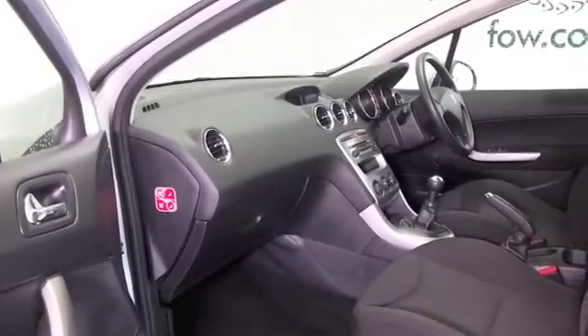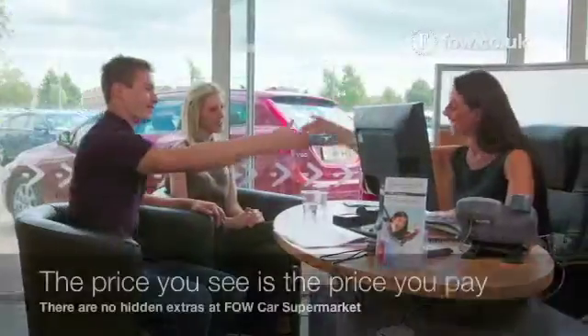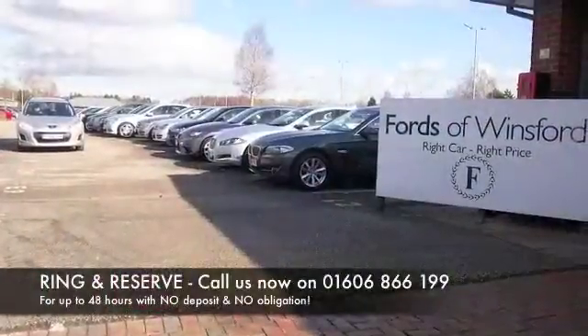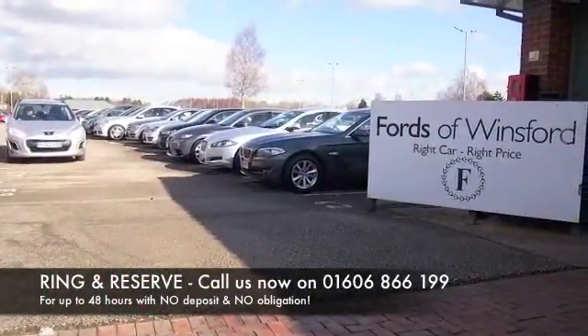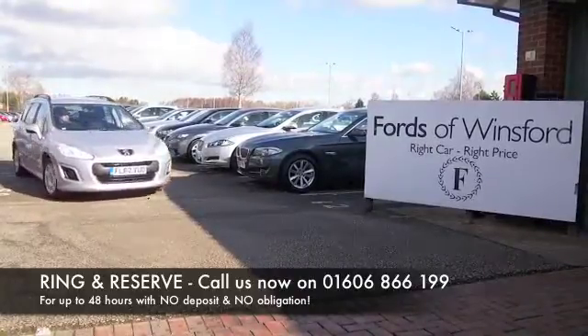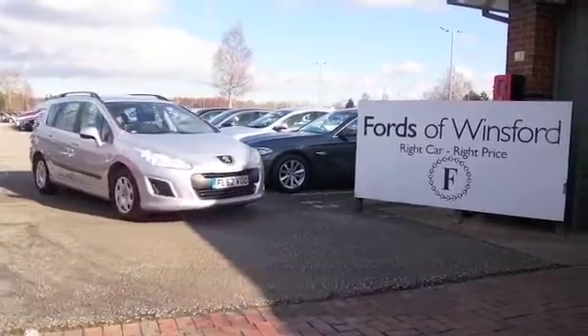Don't forget at FOW the price you see is the price you pay — there's no hidden charges or extras. You can ring and reserve with no deposit and no obligation. Bring your licence with you, have a test drive and discover this great car for yourself at Fords of Winsford.